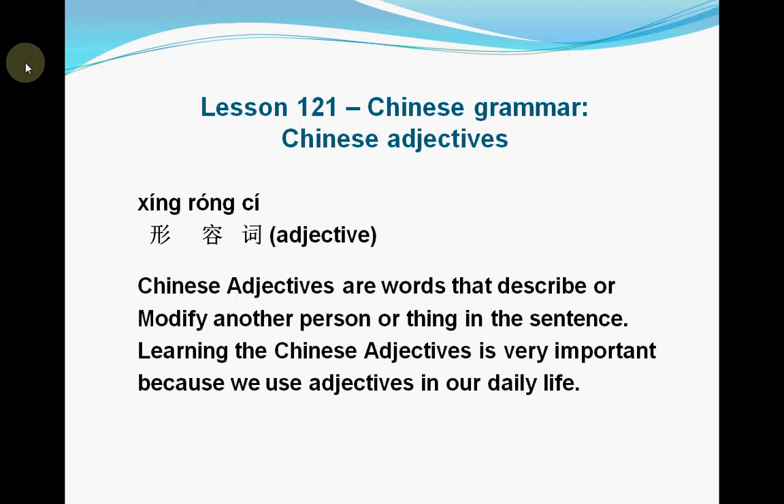In Chinese, adjectives means 形容词. Chinese adjectives are words that describe or modify other persons or things in the sentence. Learning Chinese adjectives is very important because we use these words in our daily life, and these words make sentences very colorful.